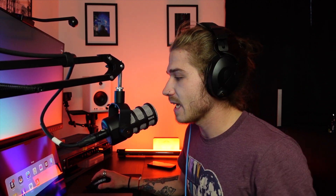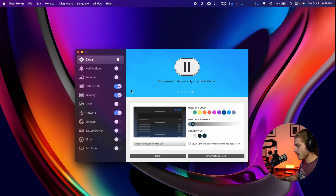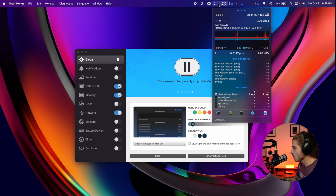The next app is iStatMenus. What iStatMenus is, is a way for you to monitor your MacBook — the CPU, GPU, fans, memory, SSD, network, and a whole lot more. The interface lives entirely up in your menu bar. At the top I have my network in and out, which tells me what I'm sending and receiving. If I'm downloading something, that number will go up, and I can kind of see my network speeds and monitor what's connected and what's taking a lot of bandwidth.